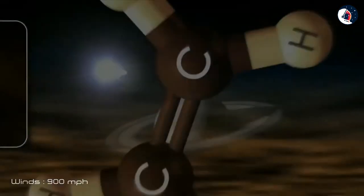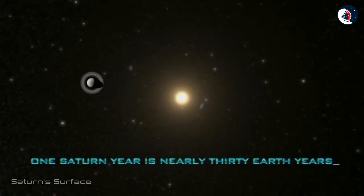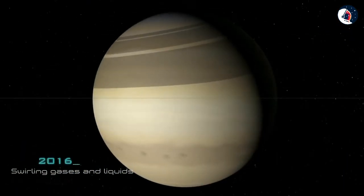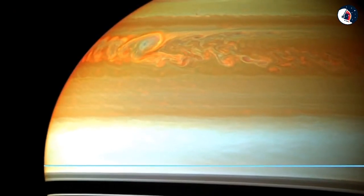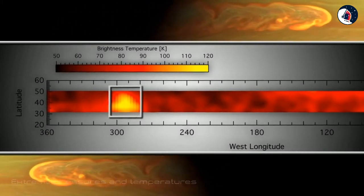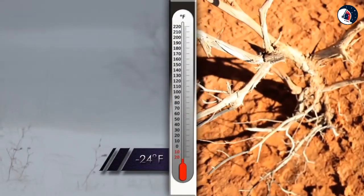The winds on Saturn can get close to 900 miles an hour. As a gas giant, Saturn doesn't have a true surface. The planet is mostly swirling gases and liquids. While a spacecraft would have nowhere to land on Saturn, it wouldn't be able to fly through unscathed either. The extreme pressures and temperatures deep inside the planet would crush, melt, and vaporize a metal spacecraft trying to fly through the planet.